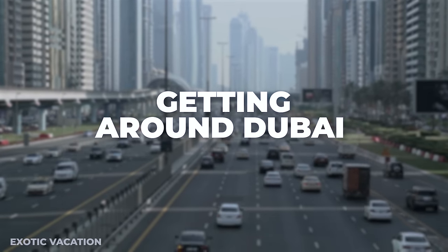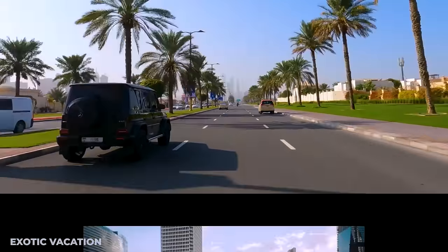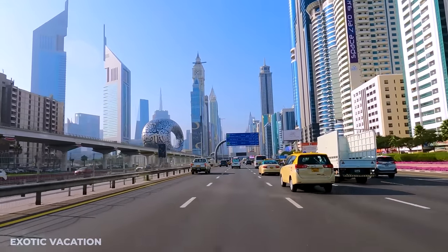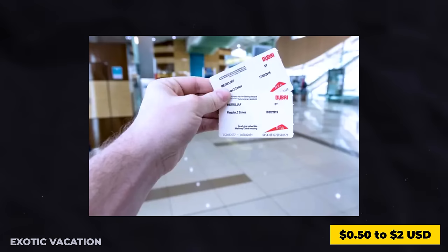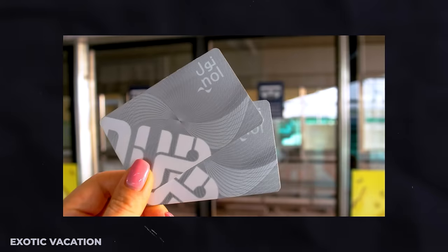How to Get Around Dubai: Dubai's modern and efficient public transportation system includes the Dubai Metro, buses, and abundant taxis, ensuring that navigating the city is both easy and affordable. The Dubai Metro offers access to major attractions with single-journey tickets ranging from $0.50 to $2 USD depending on the distance. For unlimited travel, consider purchasing a day pass for approximately $8 USD.